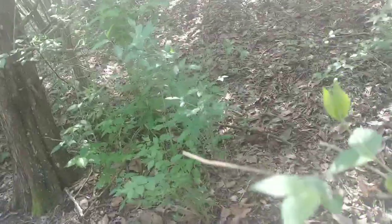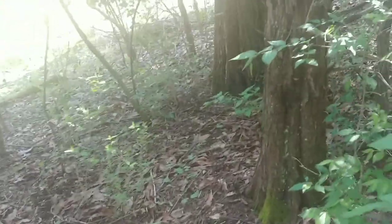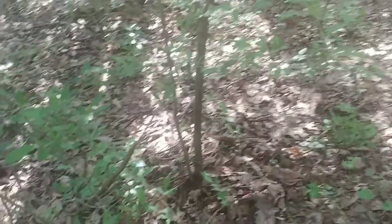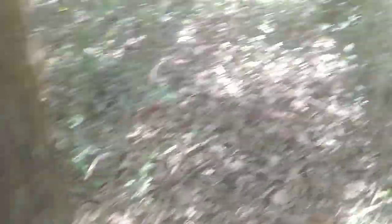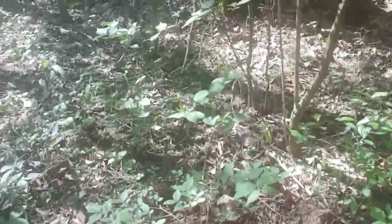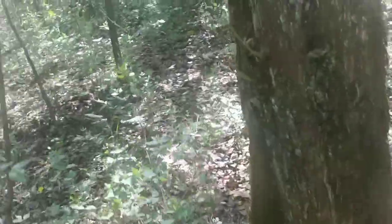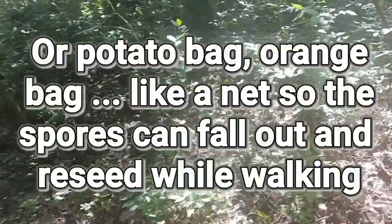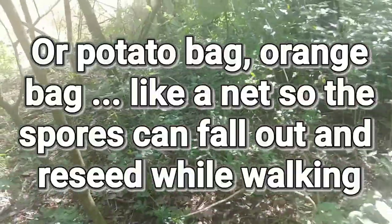We got a pretty good rain the day before yesterday until yesterday morning, which raised the humidity level in the woods. The ground temperature is right, the humidity level is right. When you go out for morals, make sure you have an appropriate bag — I use either an old onion bag or one of those net-style bags.